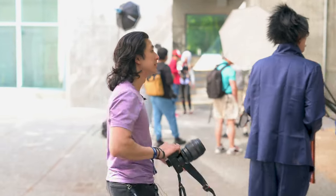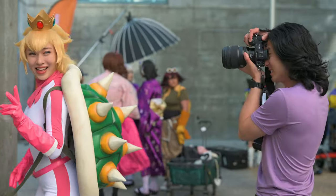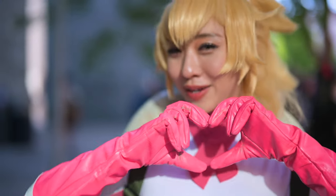Step one: walk around to find a cosplayer you want to shoot with. Step two: once you find a cosplayer you want to shoot, just say, 'Hey, can I get some photos?' If they say yes, then step three: shoot some photos. And step four: you're done. That's it. Bonus points — ask them for their social media so when you post your photos you can tag them.